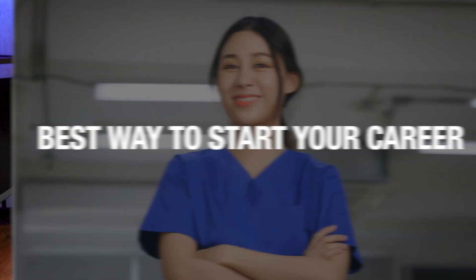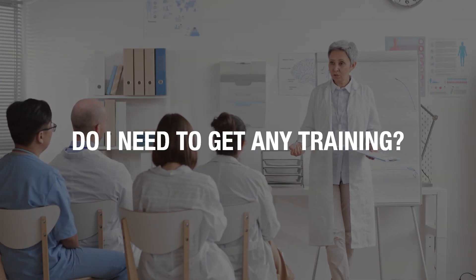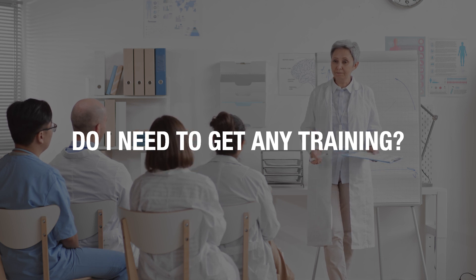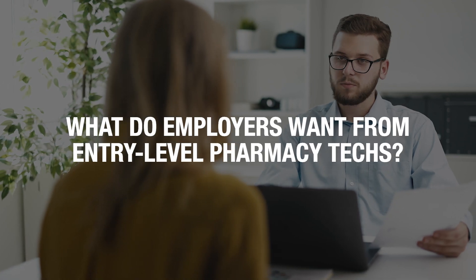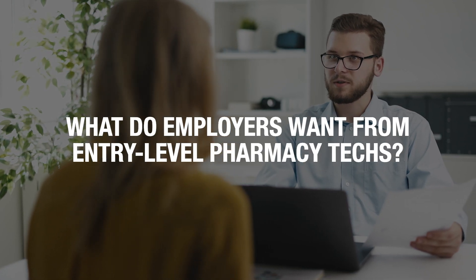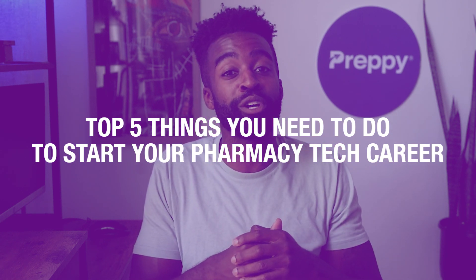If you have decided to be a pharmacy tech, you would want to know the best way to start your career. You might have questions like: do I need to get any training or can I just start applying for jobs? Do I need to go to college or enroll in local classes? What are the things employers are looking for in entry-level pharmacy techs? In this video, I'm going to share the top five things you need to do to start your pharmacy tech career right away.